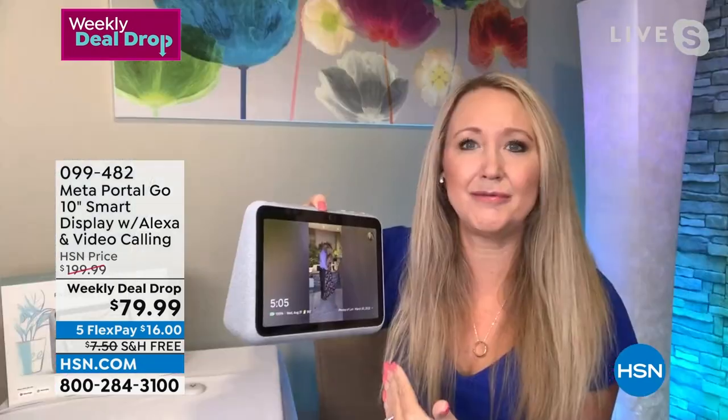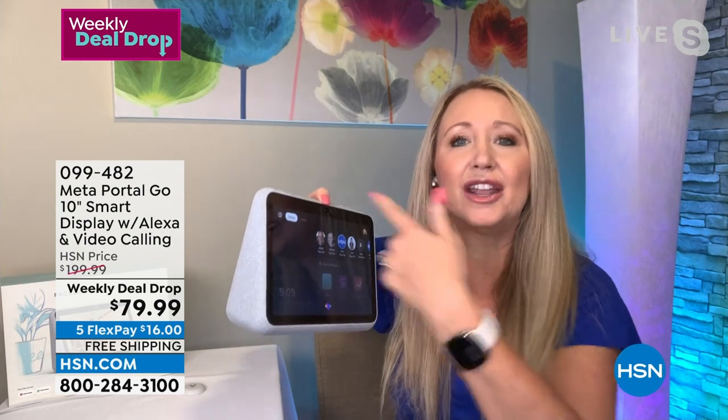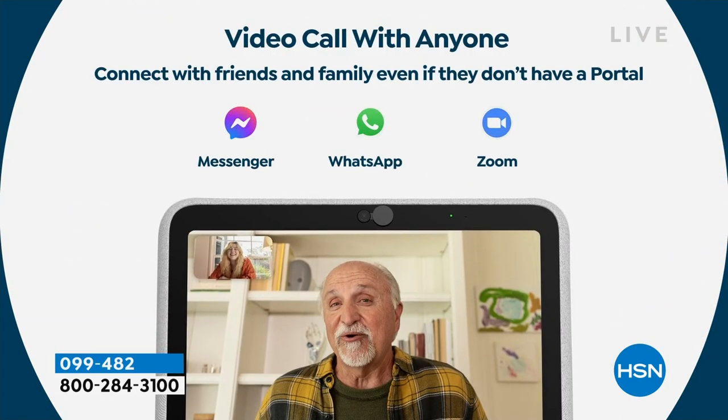This is an entertainment hub for your home coming from our great friends at Meta — incredible innovators connecting us with friends and loved ones like never before. What we love about the Portal Go is it's portable. After five hours of battery life, take it from room to room. It has that smart camera built in, so it will follow you. If you want to be on a Zoom call and pace the length of your living room, this will keep you in frame.